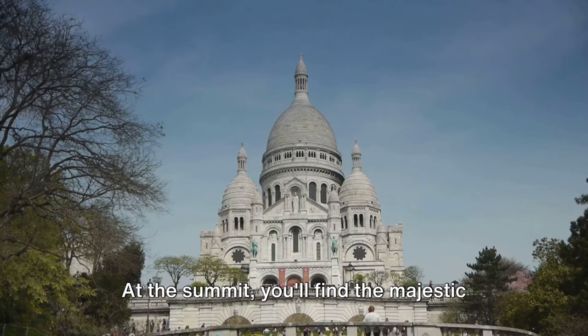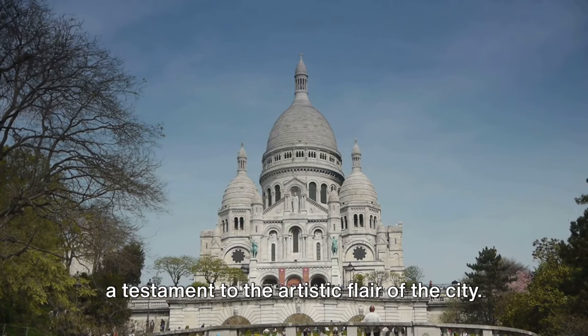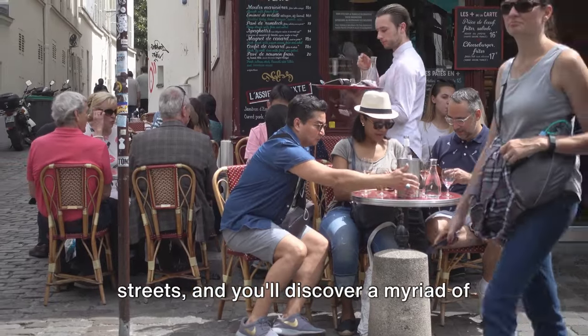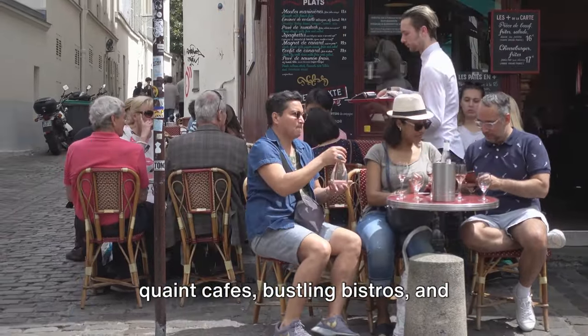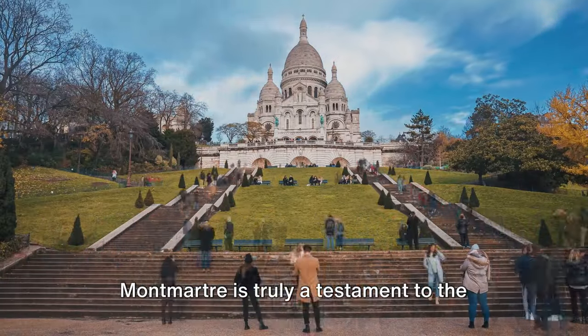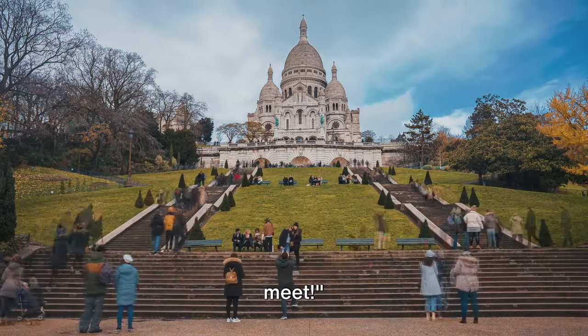At the summit, you'll find the majestic Sacré-Cœur Basilica, a beacon of faith and a testament to the artistic flair of the city. Wander down the winding cobblestone streets and you'll discover a myriad of quaint cafes, bustling bistros, and vibrant art studios. Montmartre is truly a testament to the timeless allure of Paris — a place where art and history meet.